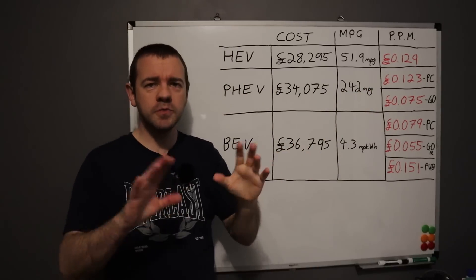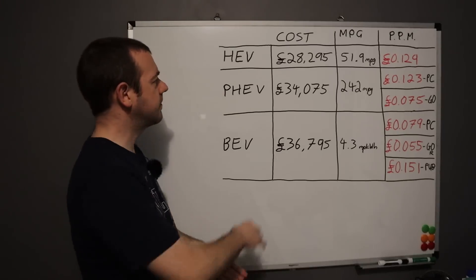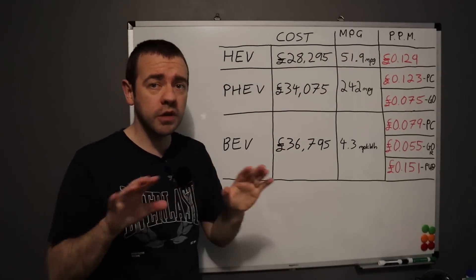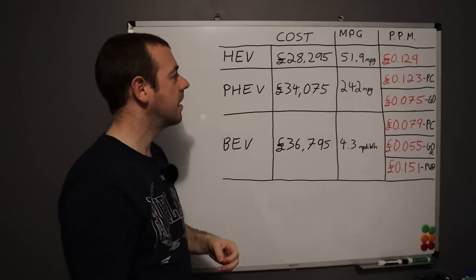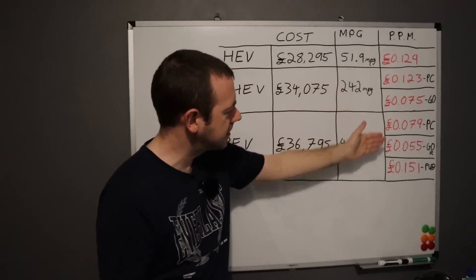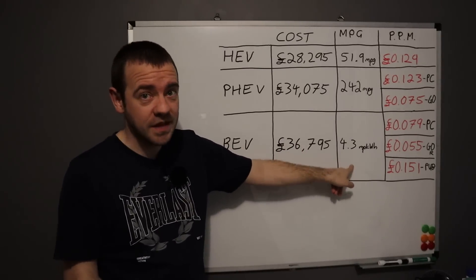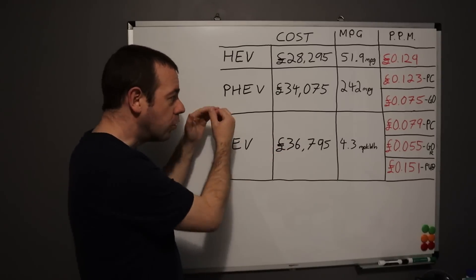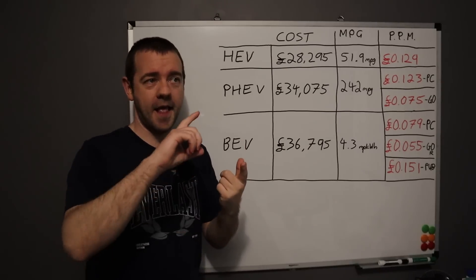The take-home from this is that the most expensive car can be the cheapest to run, but it also could be the most expensive. The plug-in hybrid isn't any cheaper than the standard hybrid on the price cap, but it is on Octopus Go. Where would your car come in this? If you have a diesel car, what's the mpg over the whole life of the car? That gives you the pence per mile, and you can see where it fits. For the Niro, yes, electric is still the cheapest way — with some caveats.